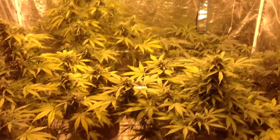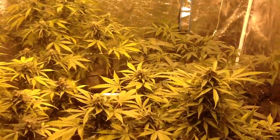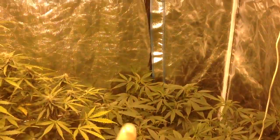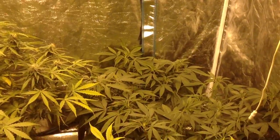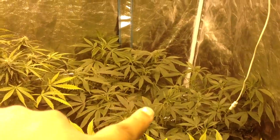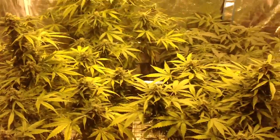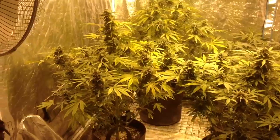Alright guys, back in the tent. Wanted to show you guys what it looks like now. The World of Seeds Sweet Coffee Writer used to be there, and now there's two Sonic Booms replacing that space. Today is day 74 for this crowd here.